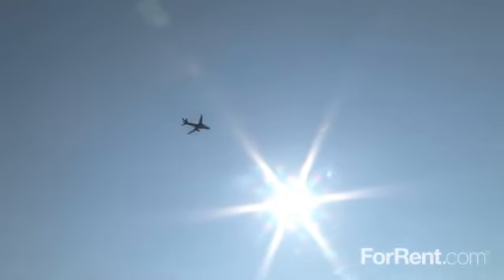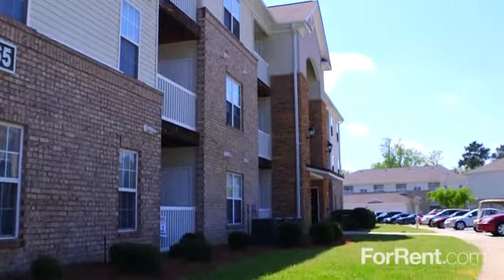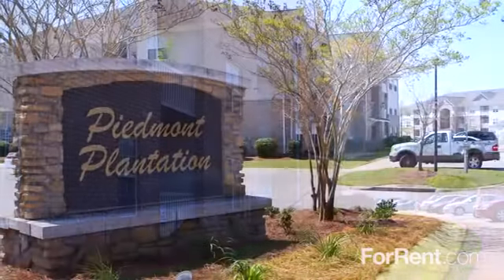Piedmont Plantation is located just two miles from Shaw Air Force Base and offers all the shopping, dining, and entertainment that you are looking for. Let our professional on-site team take care of you. Reserve your new apartment home today. Piedmont Plantation — living here comes naturally.